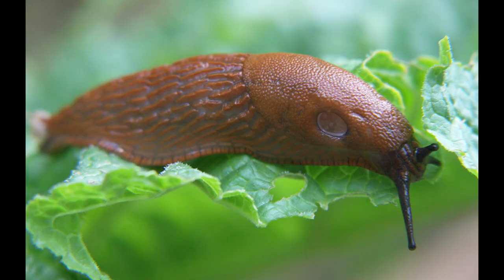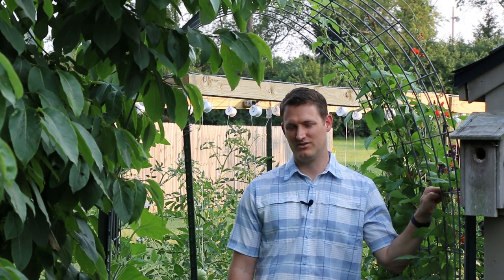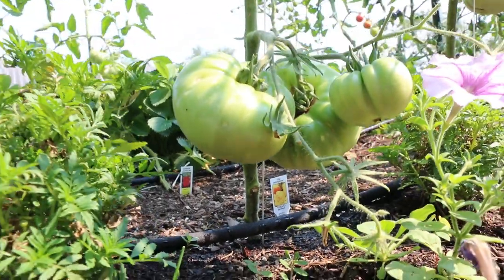That being said, if you have good drainage and slugs, fungal, and bacterial problems are not big issues for you, watering at night really is fine — the problems are often overblown. So if it's the only time you can water and your plants need it, go ahead. If you are going to water at night, I would suggest using some sort of drip system or soaker hose where you're not getting water on the leaves, because that can predispose your plants to fungal diseases.